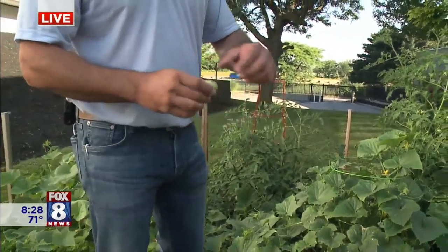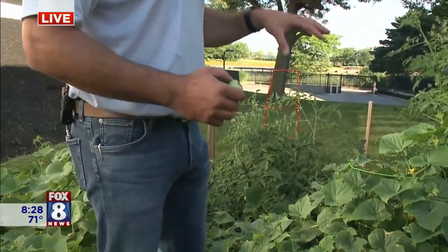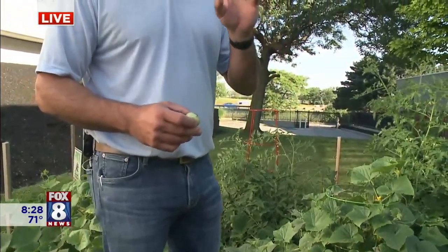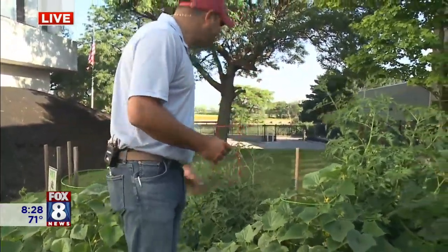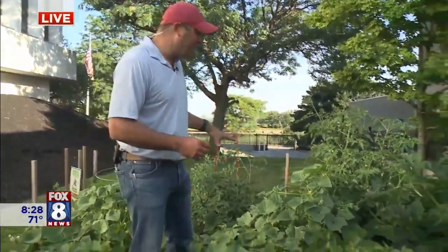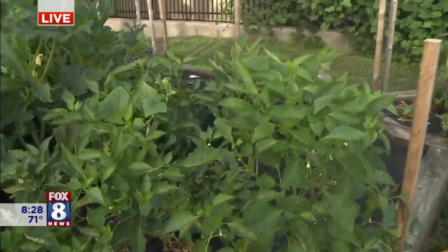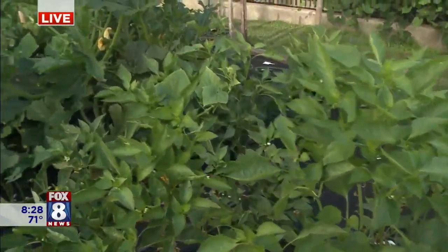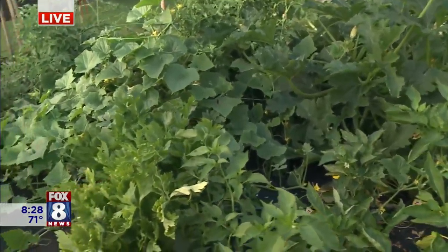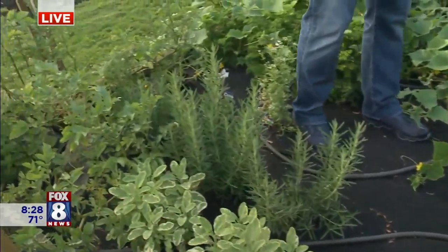Blossom end rot shows up as a little dark circle at the bottom of tomatoes — you want to stop that now. If you're starting to see it already on some of your green tomatoes, either hit it with Tomato Tone or there's a spray called Rot Stop. Other than that, just keep an eye on insects throughout the garden. Hit it with Captain Jack's if you see white fly or if you're walking through and you see a bunch of bugs come up. Once the infestation gets too far, it's really difficult to get the garden back.